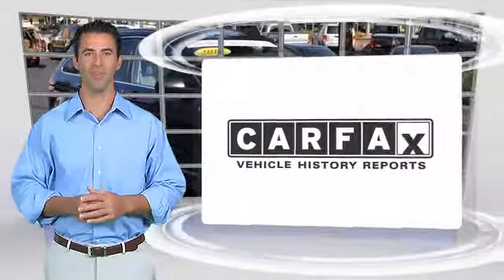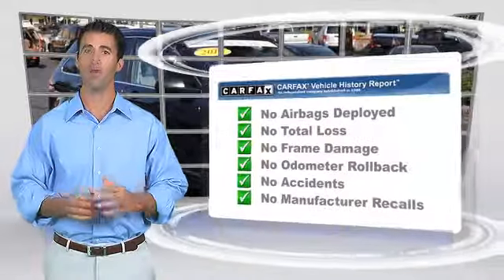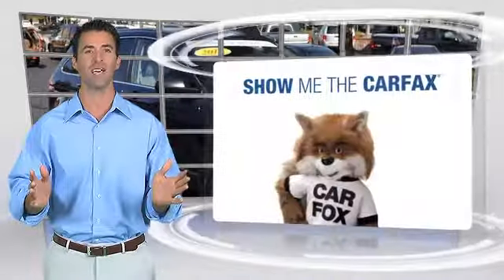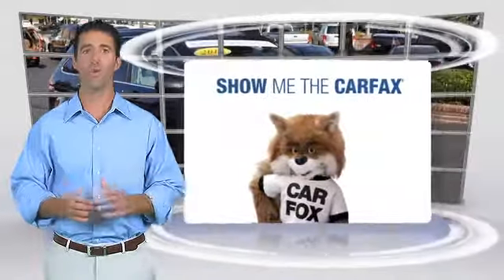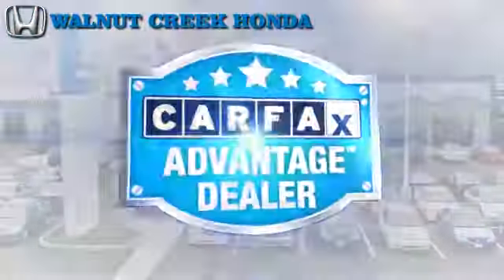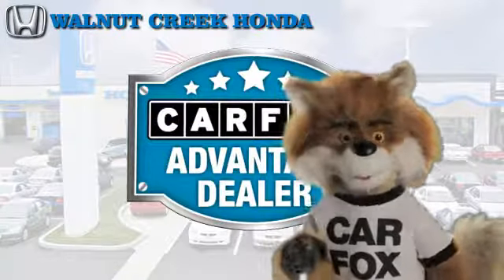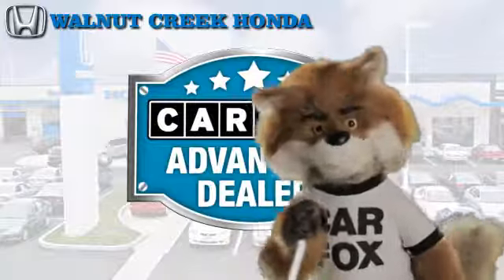Here's another high-quality vehicle with the Carfax Vehicle History Report. Be sure to find a complimentary copy of this report online or contact the dealership. This vehicle qualifies for the Carfax Buy Back Guarantee. Just say, show me the Carfax at Walnut Creek Honda, a Carfax Advantage dealer.